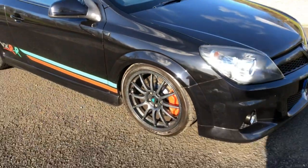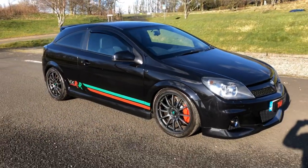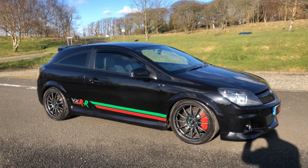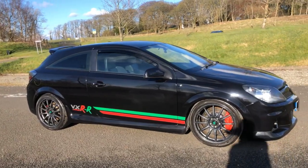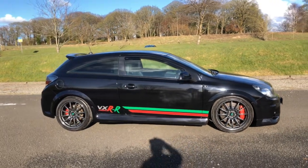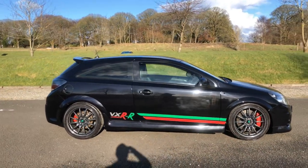It really is race-spec for the road, but still thoroughly usable. The standard VXR has great specification. It's metallic black with low mileage — the mileage is 53,965.